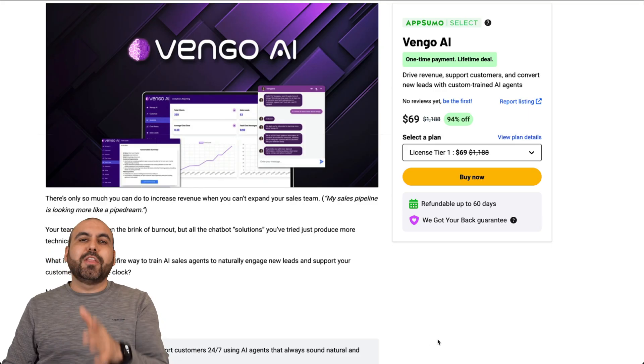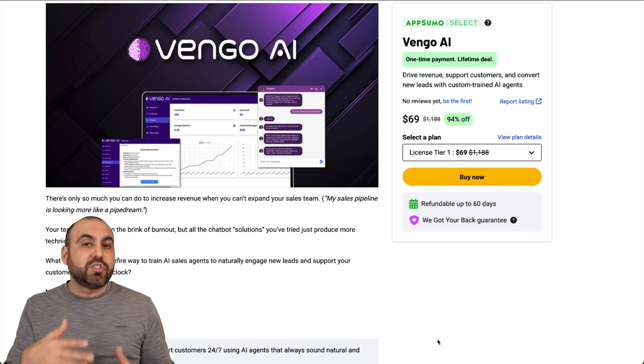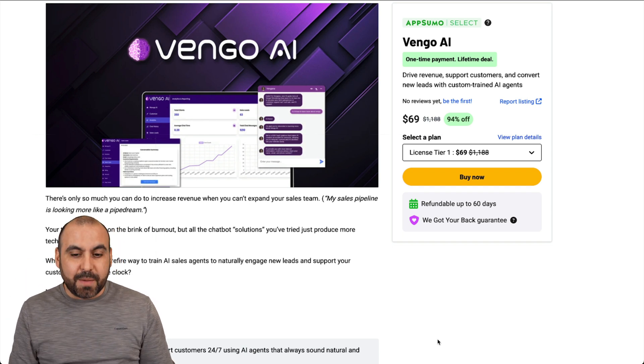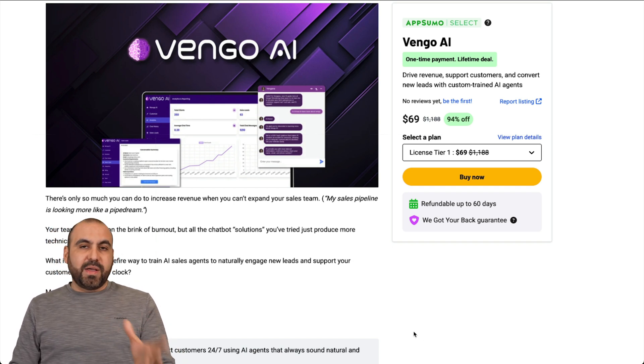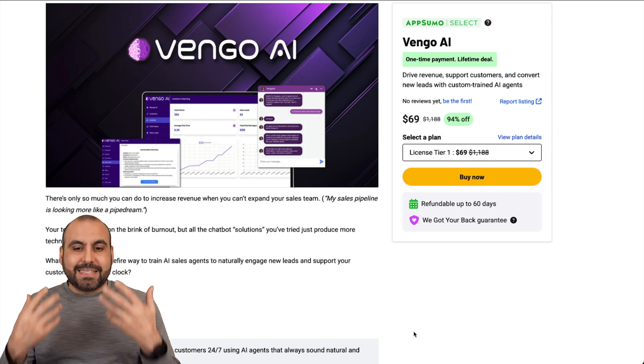Currently, there's a lifetime deal that starts off at $69, and the price will increase in a few days, so I do recommend that you grab it now and then decide later on if you're going to keep it, because there's a 60-day money-back guarantee in case you don't like it. The idea of Vango AI is to create a chat widget and grab those leads to make sales.